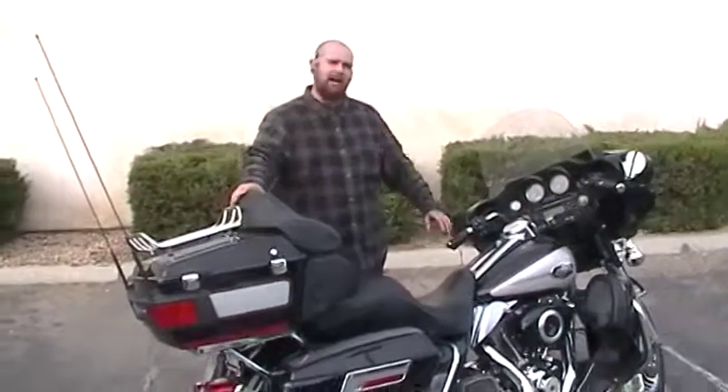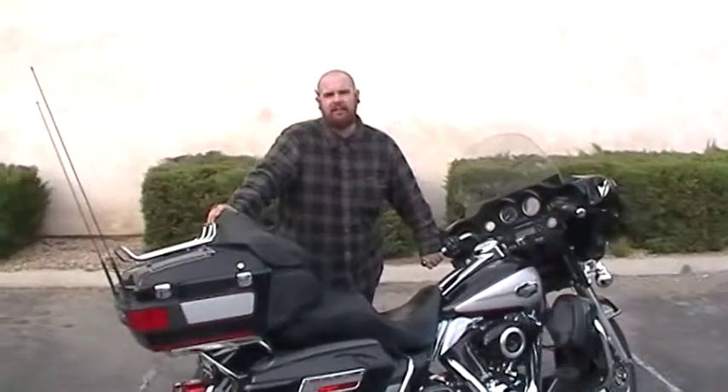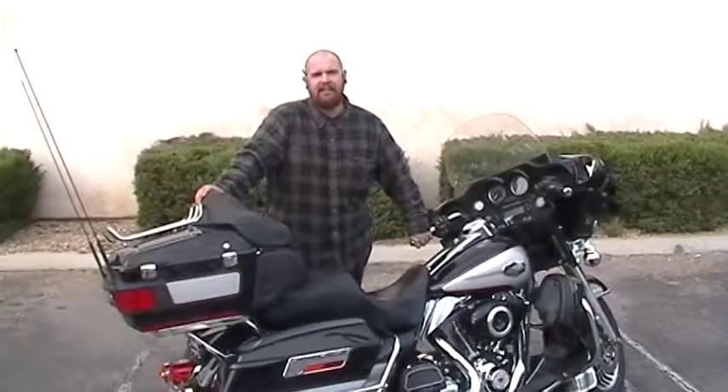So as you can see, this baby has a lot of power. Come on down to Quaid Harley-Davidson Loma Linda. Ask for David — I'll take good care of you.